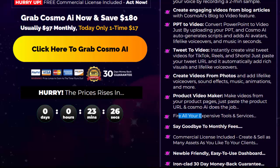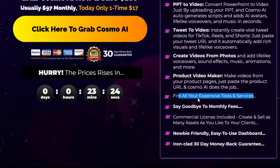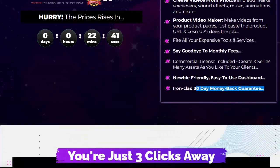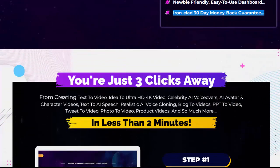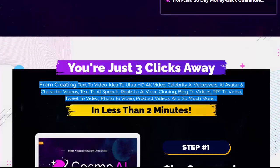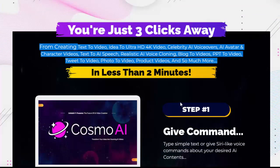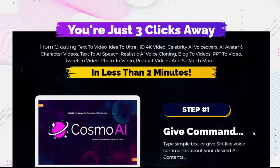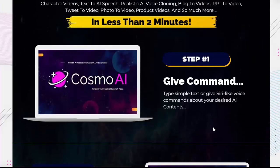Fire all your expensive tools and services. Say goodbye to monthly fees — commercial license included. Create and sell as many assets as you like to your clients. Newbie-friendly, easy-to-use dashboard. You're just three clicks away from creating text-to-video, idea-to-ultra HD 4K video, celebrity AI voiceovers, AI avatar and character videos, text-to-AI speech, realistic AI voice cloning, blog-to-videos, PPT to video, tweet-to-video, photo-to-video, product videos, and so much more.